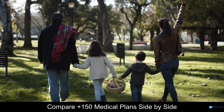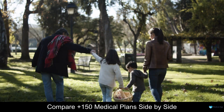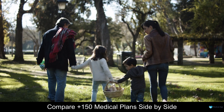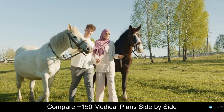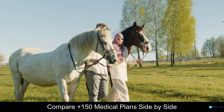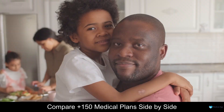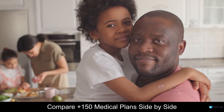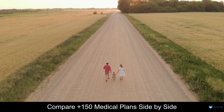Medical expenses can be overwhelming. Even a small procedure can set you back thousands. That's why it's important to have medical aid — it's supposed to provide you with the financial support you need when you need it the most. But how do you know if you're getting the best value for your money, and how do you know if your medical aid is really covering all your needs? The answer is simple: you need to compare and revise your medical aid yearly.